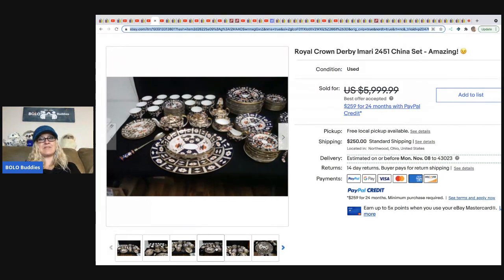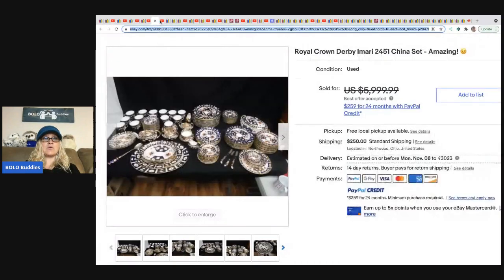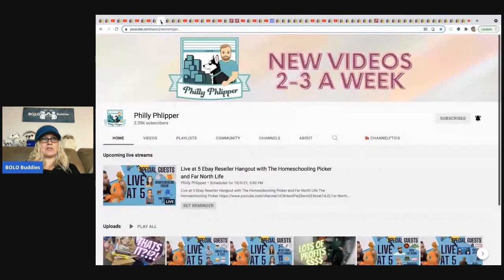$5,200 is a lot of money — maybe I'd figure it out! They sold it for $5,200 and got it at an estate sale. They did pay $2,000 for it, but Toledo Antique knows their stuff and will pay up if they know they can sell it for a lot of money. Definitely check them out.